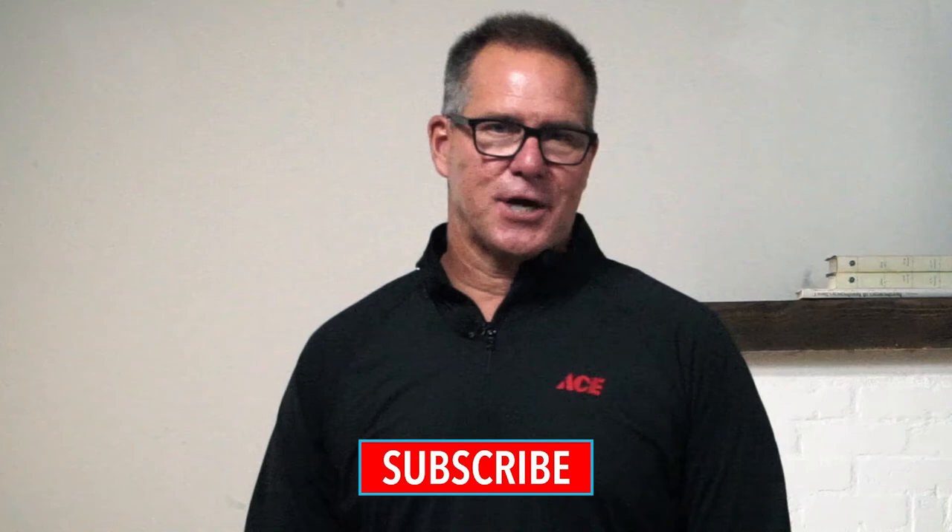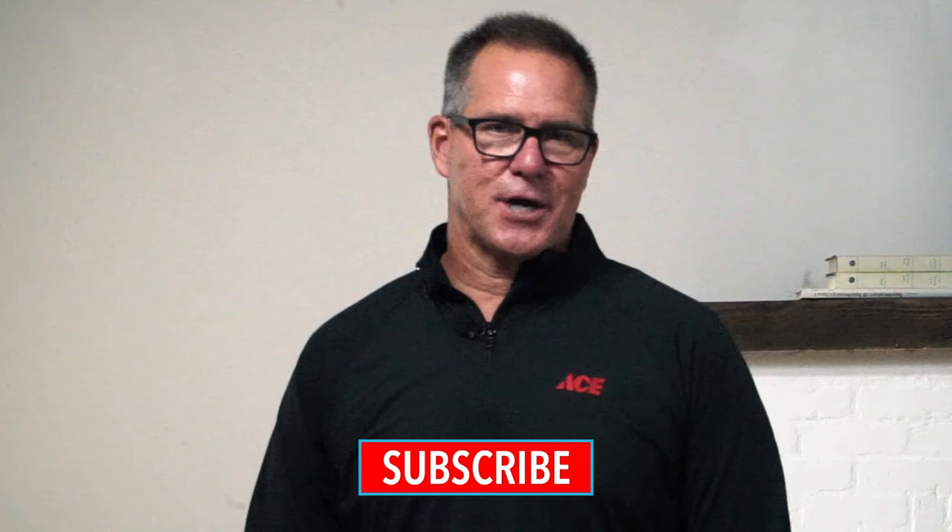If you'd like more information, please go to our website acehardware.com and subscribe to our YouTube channel. Better yet, stop by your local neighborhood Ace Hardware store, because Ace is the helpful place.